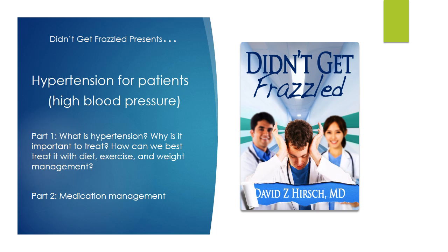In Part 2, we will discuss medication management. If you are already on blood pressure medication, do not skip to Part 2. Diet, exercise, and weight management are just as important for you. This video series is directed at patients and is meant to be a supplement to the care you should be receiving from your doctor.